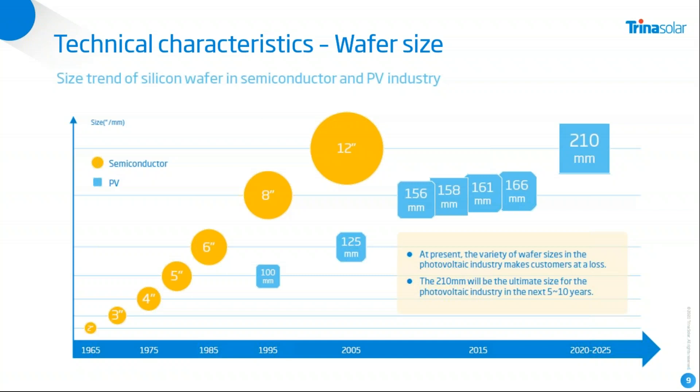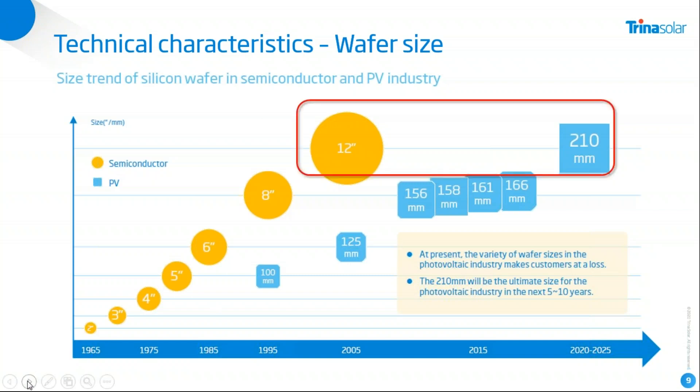What we can see is that the market has changed in different directions. There is a cell size not shown on this graph — the 180 millimeter wafer and cell size — which is an interim step that Trina did not take, because we expect it will only last for a short period of time. We really go for the 210 millimeter as the future generation. To reiterate: the 210 millimeter is derived from the 12-inch semiconductor wafer size.